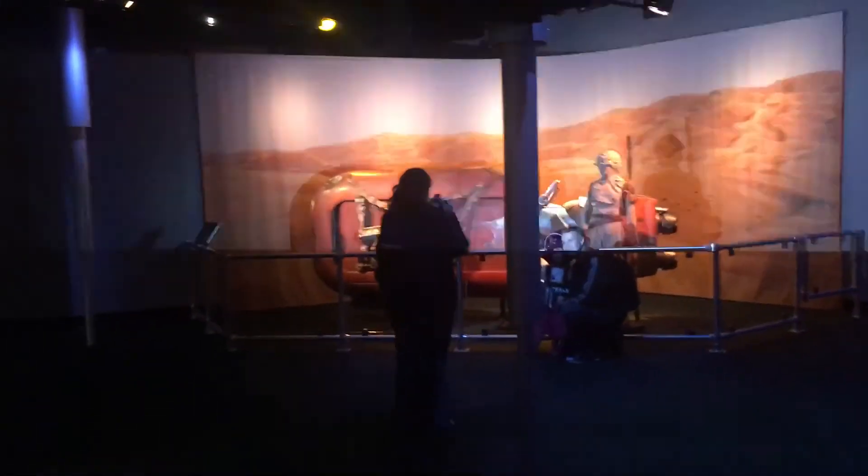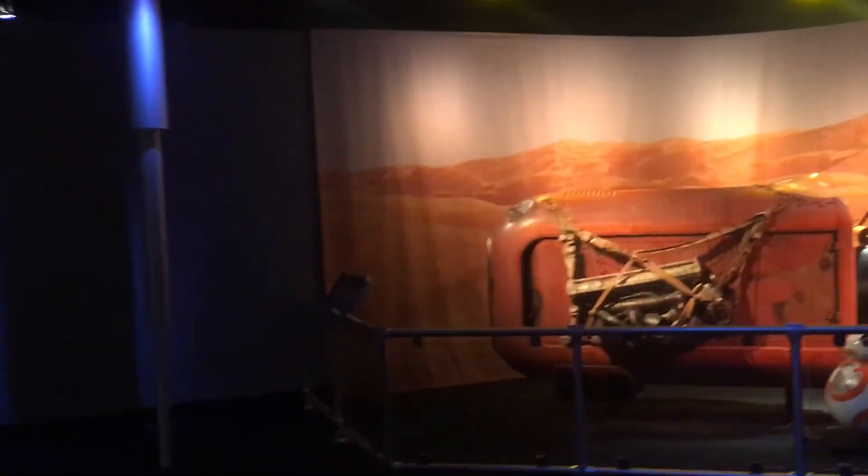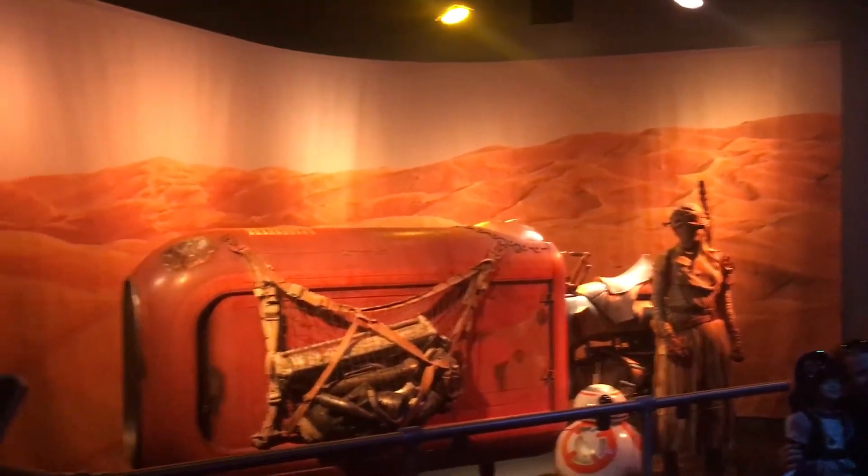Not Rogue One related, but they've added the Rey figure over here to go along with BB-8 on Rey's speeder, so it kind of rounds out the scene nicely. Besides that, everything seems pretty much the same.